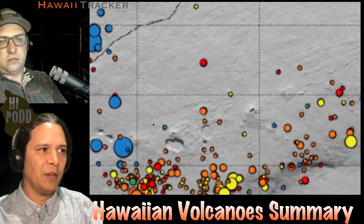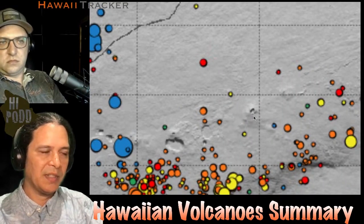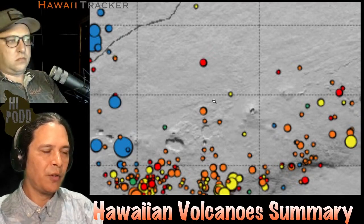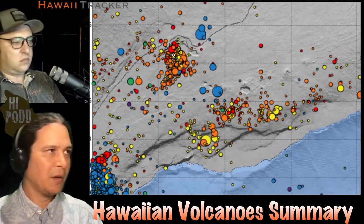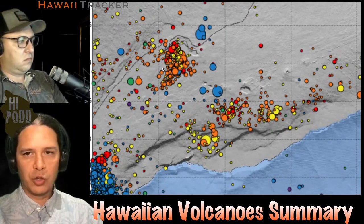What we're not seeing is much else on the rift zone elsewhere. We do see some south flank activity — the south flank is still adjusting. So the volcano is still adjusting and refilling mostly at the summit.